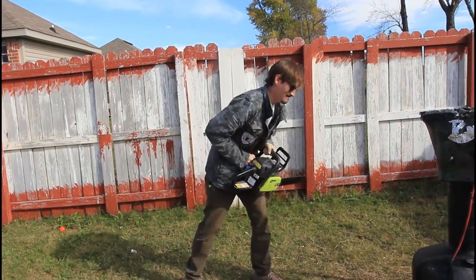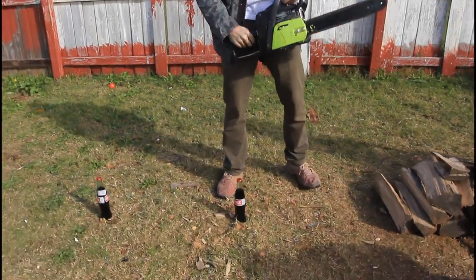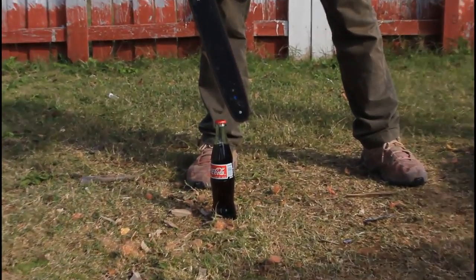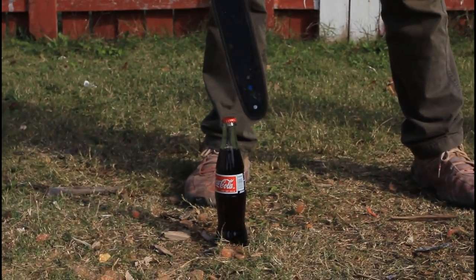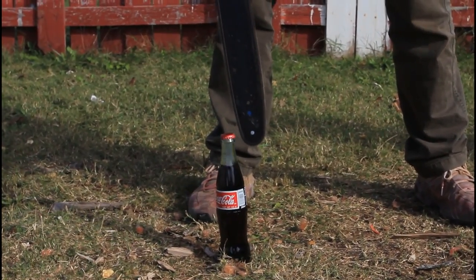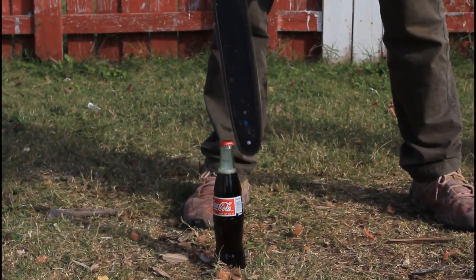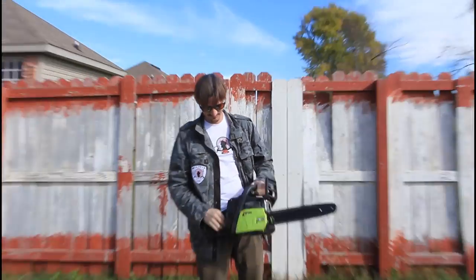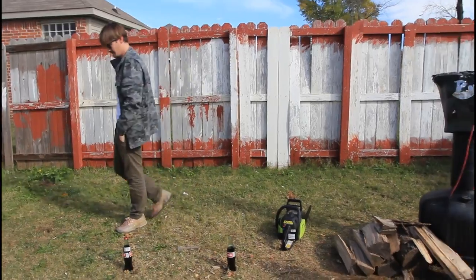Chuck, your turn. Okay. Alright, now my turn.